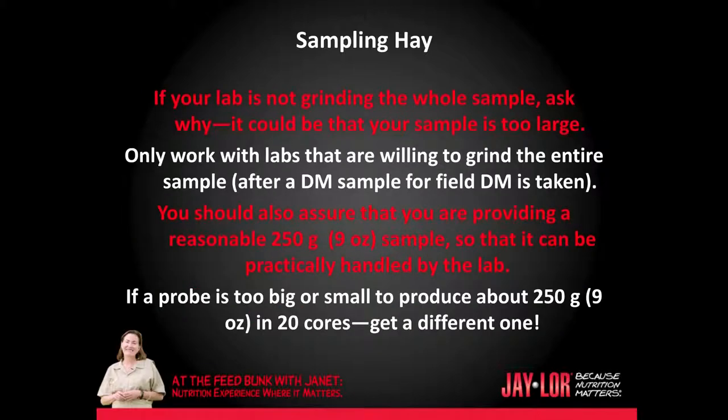If your lab is not grinding the whole sample, ask why — it could be that your sample is too large. Only work with labs that are willing to grind the entire sample after a dry matter sample from the field is taken. They should also assure you that you are providing a reasonable 250-gram or 9-ounce sample so that it can be practically handled by the lab. If a probe is too big or too small to produce about 250 grams or 9 ounces in 20 cores, get a different one.